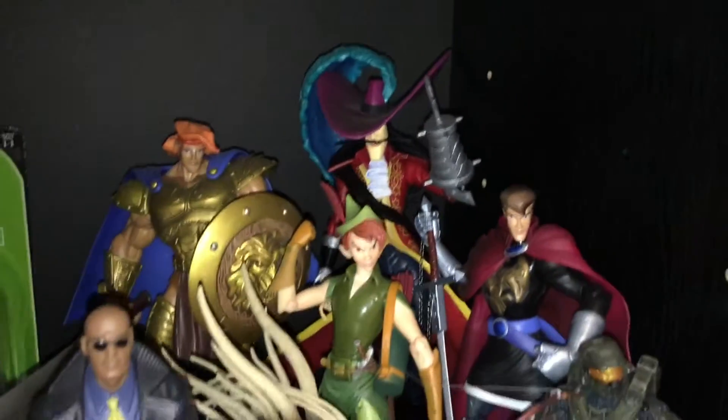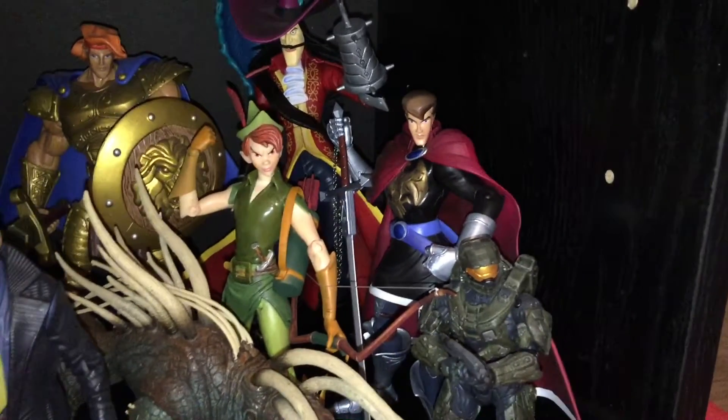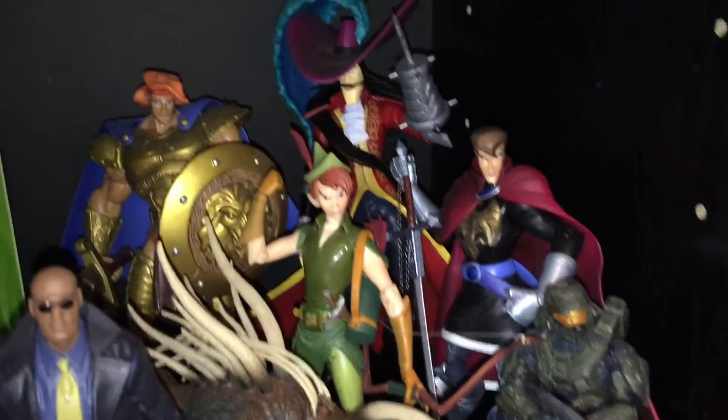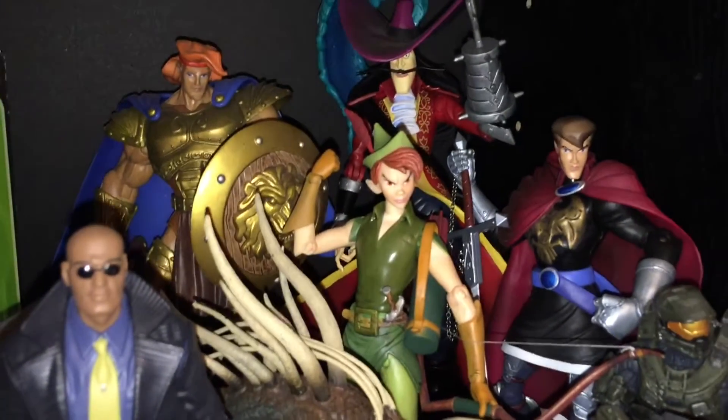All my Disney heroes — those things are sick man, I love those things. My Maleficent is in another display case. Those things are pretty dope. Check out that Peter Pan pop.